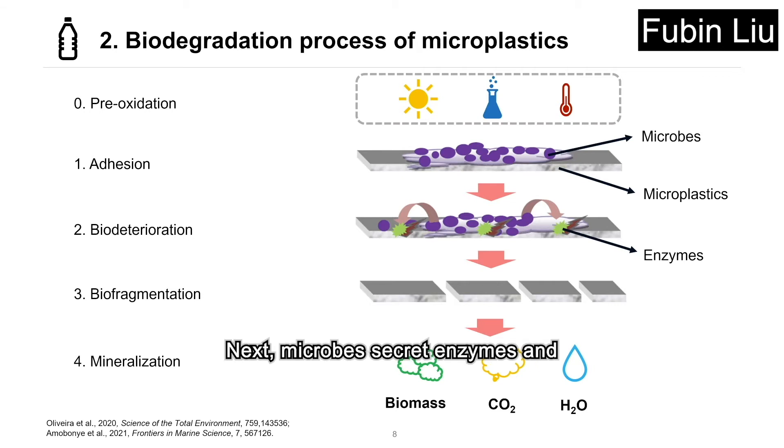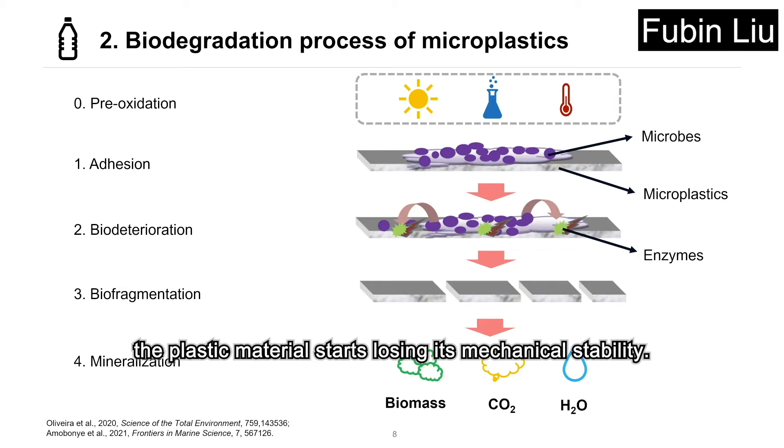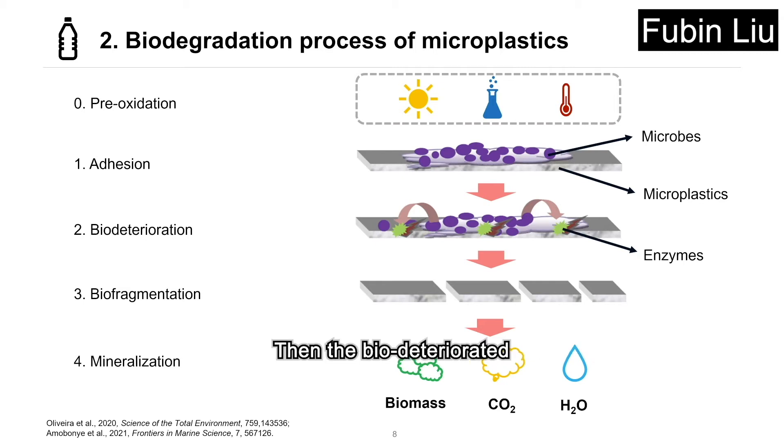Next, microbes secrete enzymes and the plastic material starts losing its mechanical stability. Then, the biodeteriorated plastic polymers will be fragmented into smaller units by the action of enzymes. Finally, the lower molecular weight compounds produced during biofragmentation are transported inside the microbes and undergo a series of enzymatic reactions, which lead to their conversion to biomass or complete degradation into carbon dioxide and water.